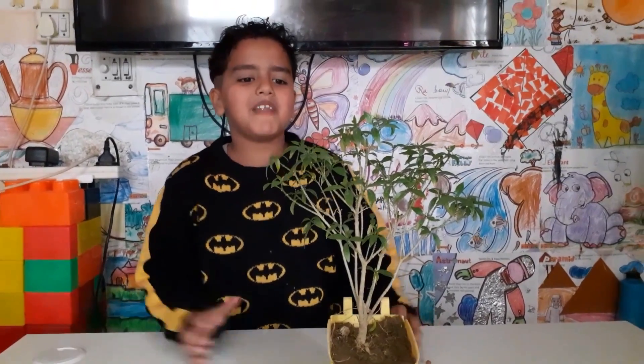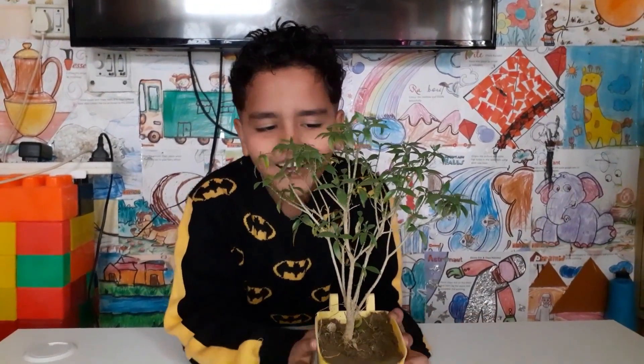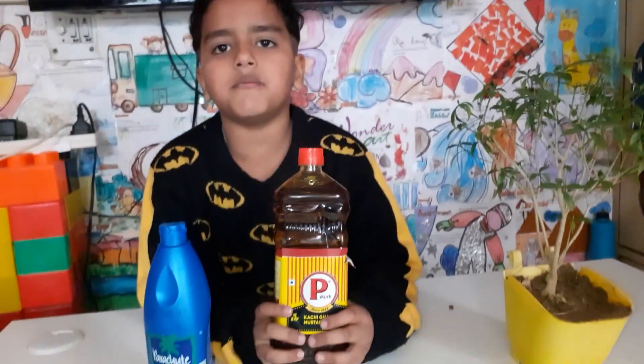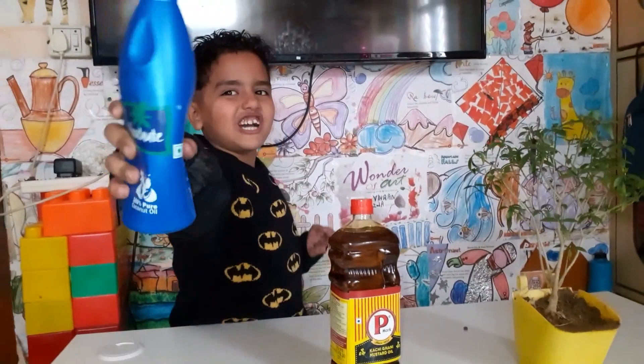We get oxygen from plants. We get oil from plants. I have a bottle of mustard oil and coconut oil.